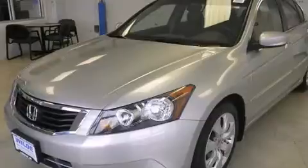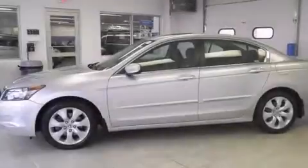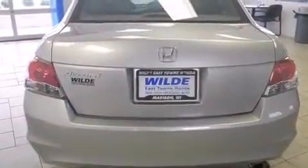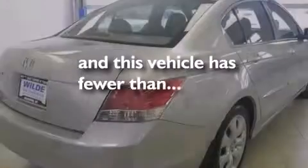All of the following features are included: a sunroof with remote operation, traction control and stability control systems, cruise control, side curtain airbags, air conditioning, full power accessories, a rear window defroster, an anti-lock braking system, speed-sensitive wipers, and this vehicle has fewer than 69,000 miles on the odometer.